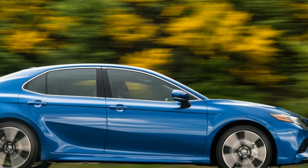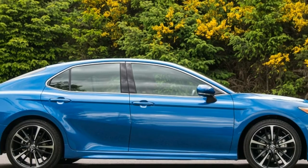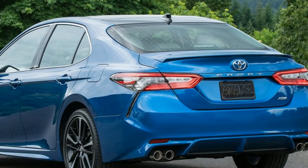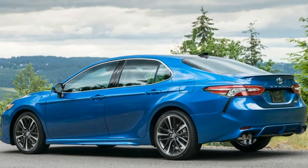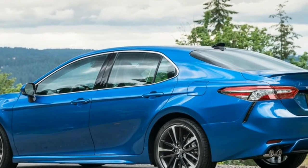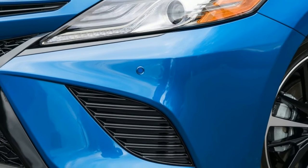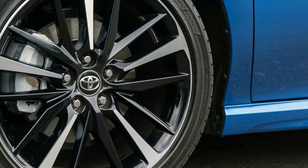Toyota improves 2018 Camry's headlights, automatic braking, and earns an IIHS Top Safety rating. The 2018 Toyota Camry has improved in many ways — it's engaging to drive in a straight line and in corners, and it has styling that can raise your heart rate. But for consumers, two of the most important upgrades are the headlights and automatic emergency braking, which have improved enough to earn the Camry the IIHS's highest safety rating.